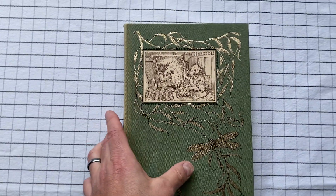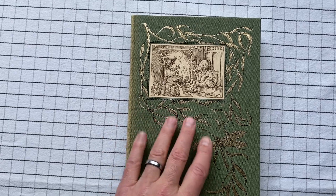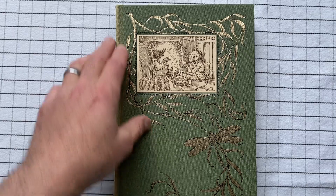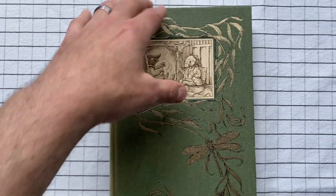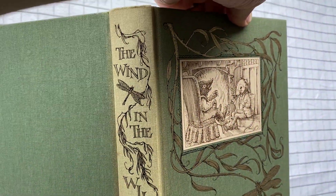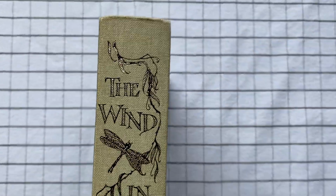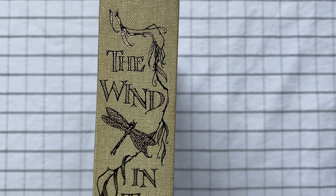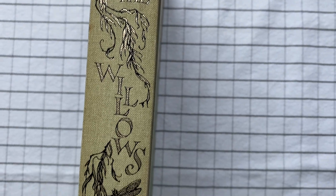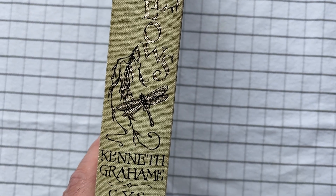I'm going to show you what happens to a book when it is not protected. It's been protected on the sides because it's been in the slipcover, but the spine itself has been exposed to light and it has faded. That's what happens. Here's the spine — it still looks nice. The Wind in the Willows, Kenneth Graham.